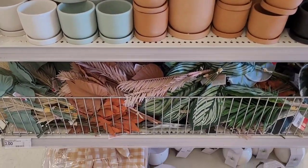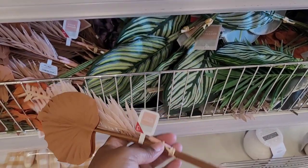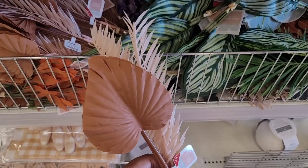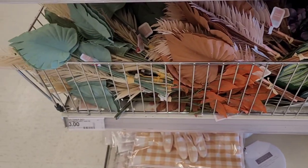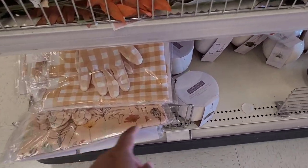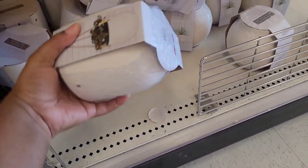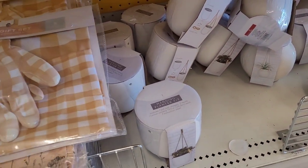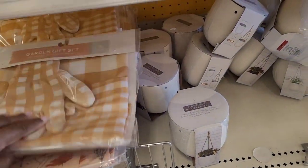Over here they have some planters. Oh look at these little greenery bundles — that's pretty. They have all types of them, three dollars. They have a hanging planter kit, three dollars. Garden gift sets, three pieces, five dollars.